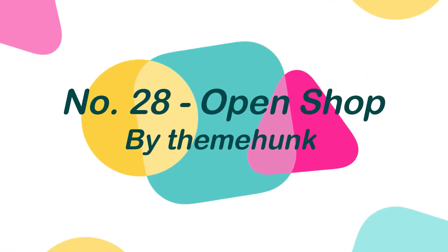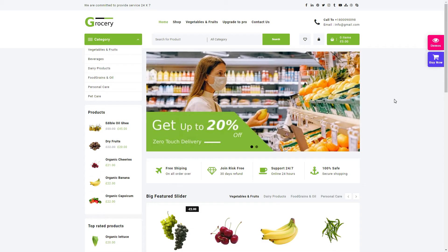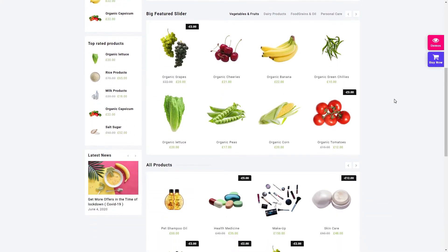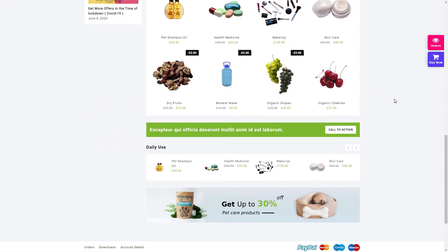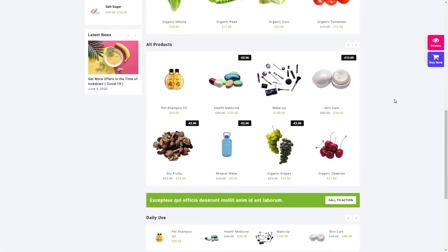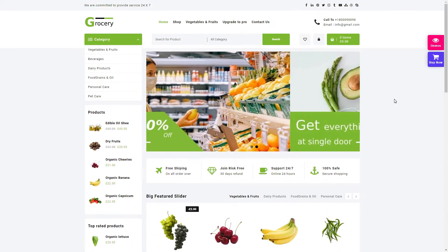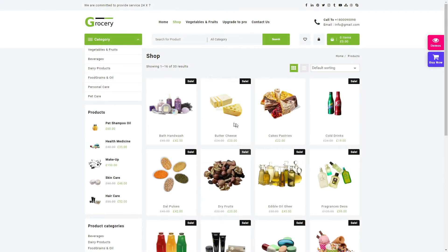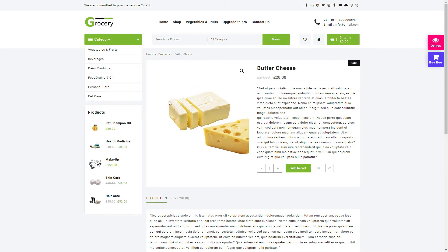Number 28: Open Shop, by ThemeHunk. Open Shop is a fast and responsive shopping WordPress theme with thorough WooCommerce integration. You may use it to construct any sort of eCommerce website, including groceries, furniture, electronics, home appliances, jewelry shops, and fashion shops. Advanced product search, multiple hero slider layouts, product carousel with tabbed category filter, product list layout, and WooCategory slider are some of the highlights of this theme.